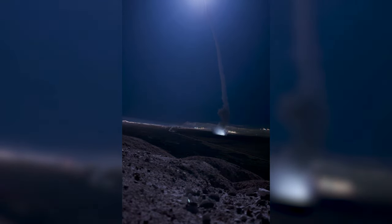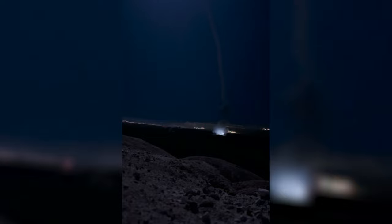The ICBM was equipped with a single test re-entry vehicle and traveled approximately 4,200 miles at a speed of more than 15,000 miles per hour to a test range near the Kwajalein Atoll in the Marshall Islands.